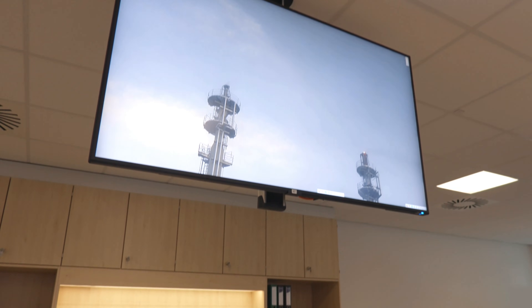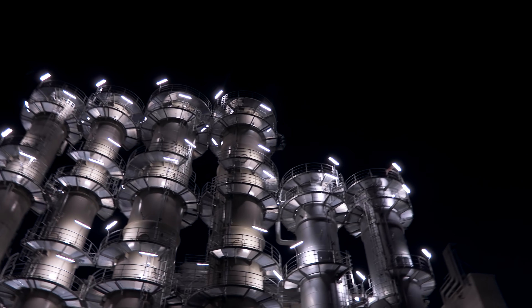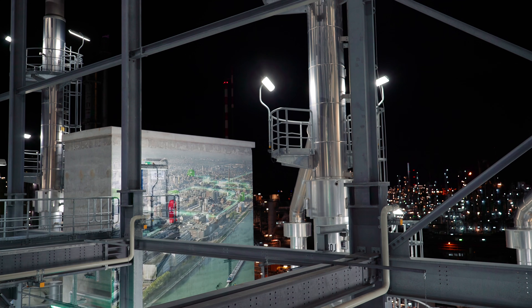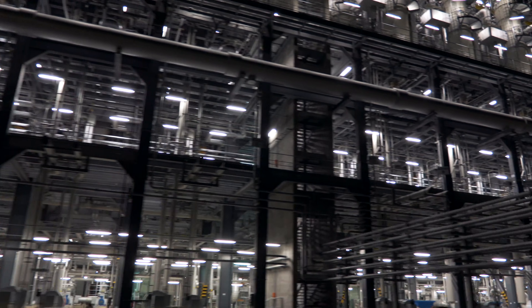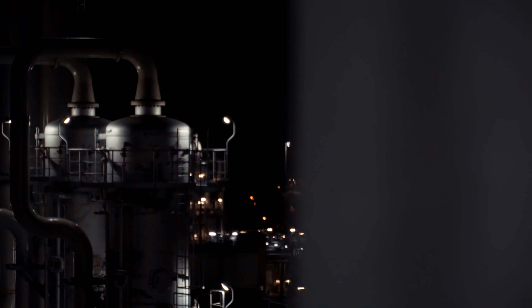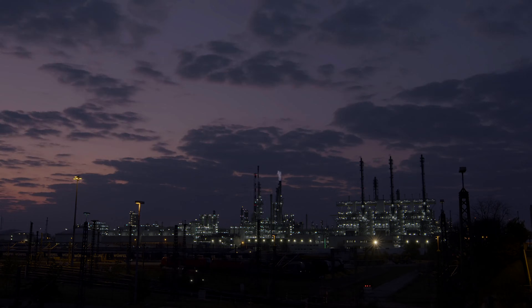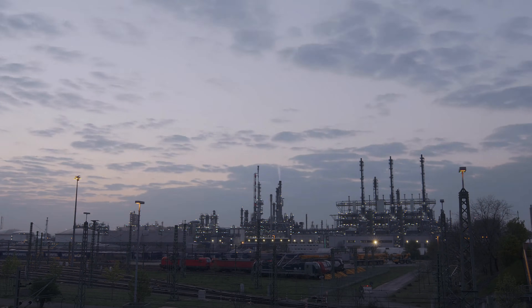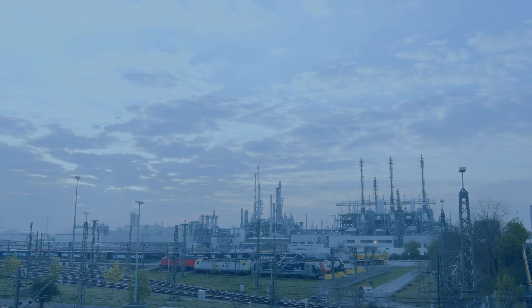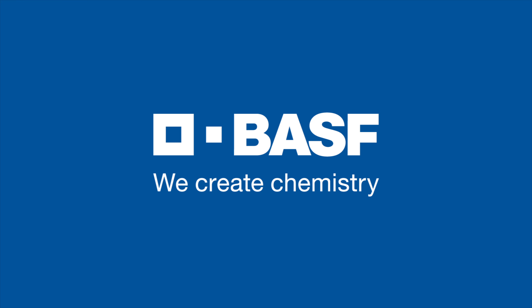The huge new factory produces up to 90,000 tons of acetylene per year and consumes 10% fewer fossil raw materials than the old factory. Integrated into the efficient circular economy of material flows and energy of the Verbund, about 20 production plants are supplied with acetylene. The new acetylene plant is a milestone for the Ludwigshafen site, and a milestone for BASF. We create chemistry.